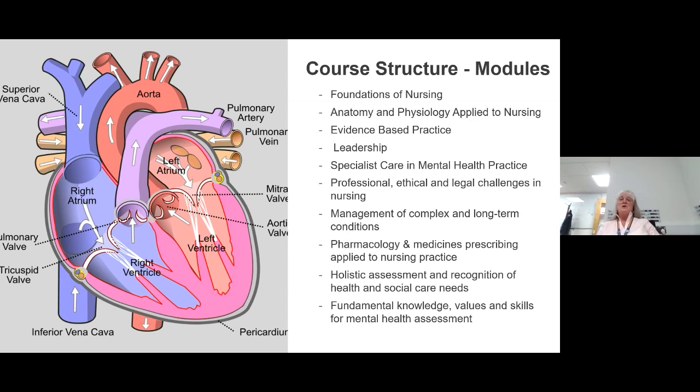Our course modules include a full year-long foundations of nursing running through both semesters in year one, anatomy and physiology applied to nursing, evidence-based practice in each year, and leadership in each year. There's also specialist care in mental health practice, professional, ethical and legal challenges in nursing, management of complex and long-term conditions for adult and child fields, pharmacology and medicines prescribing in year three, holistic assessment, and fundamental knowledge, values and skills for mental health assessment.